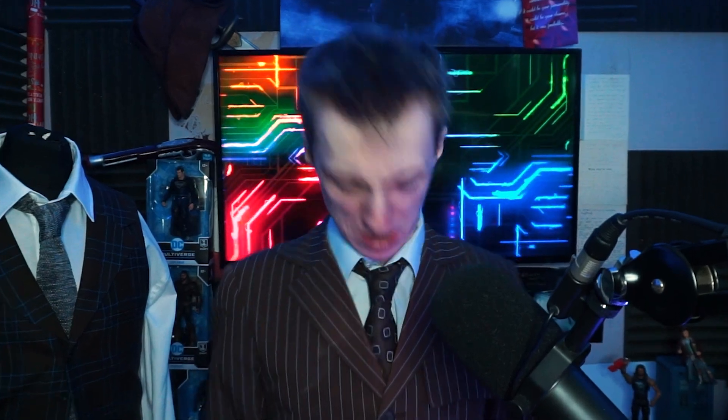And speaking of cosplay, here we are again. I did mention in that prior video that sooner rather than later, I would be gaining a 14th Doctor screen accurate cosplay.